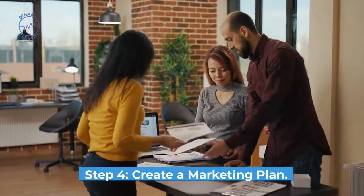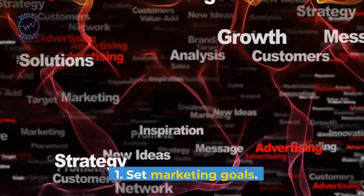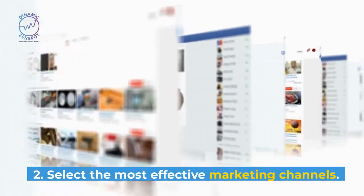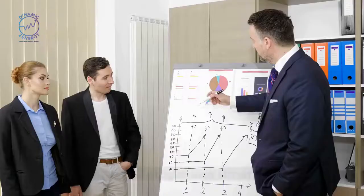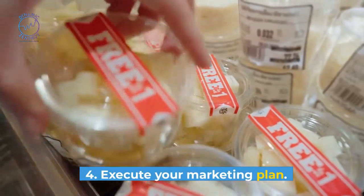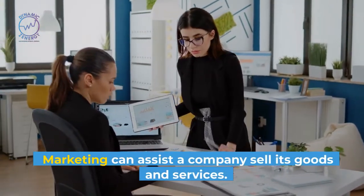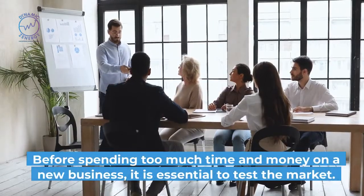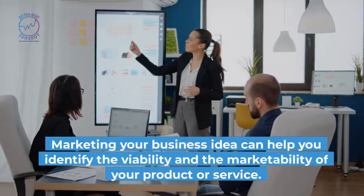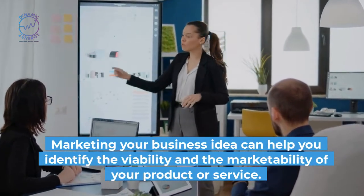Step 4: Create a marketing plan. Creating a marketing plan involves the following steps: set marketing goals; select the most effective marketing channels; plan a budget and time frame; and execute your marketing plan. Marketing can assist a company sell its goods and services. Before spending too much time and money on a new business, it is essential to test the market. Marketing your business idea can help you identify the viability and the marketability of your product or service.